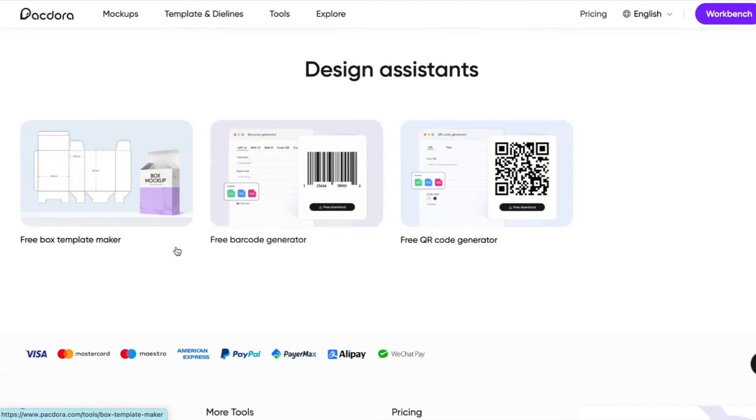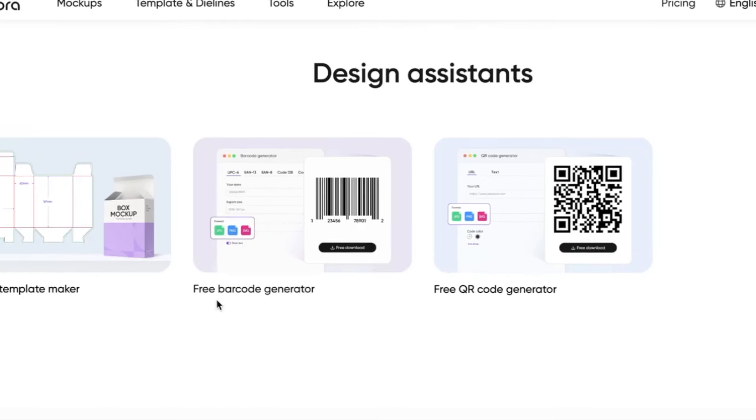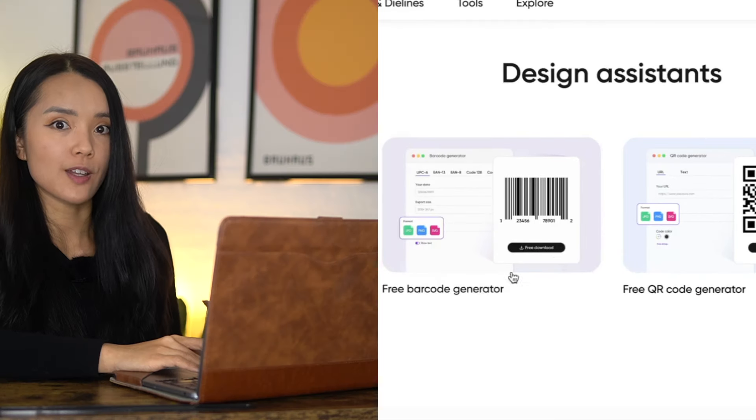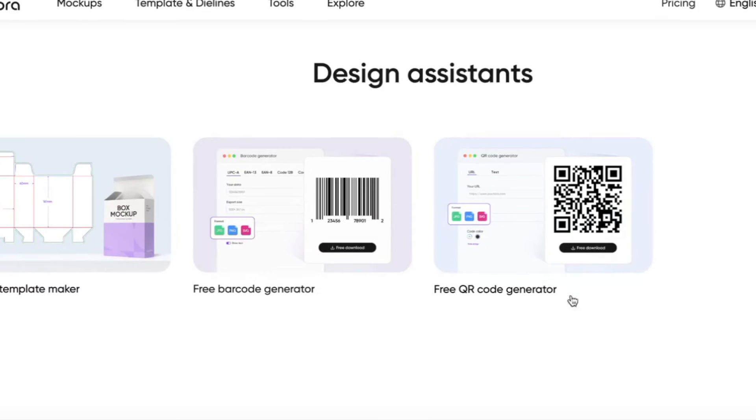Another cool thing about Pagdora is that they have design assistants, which can help with things like box template makers. It has a free barcode generator — if you've created and sold physical products before, you know that creating barcodes can be an entire process, so it's pretty cool that this is included. They also have a free QR code generator, and something like barcodes and QR codes could be a cool extra service you can provide to clients and charge extra for the convenience.